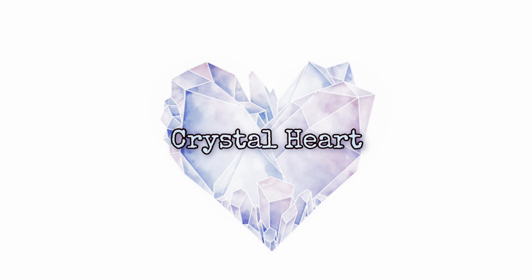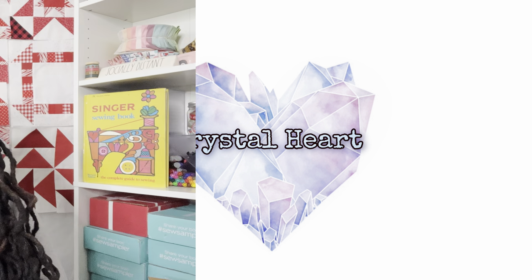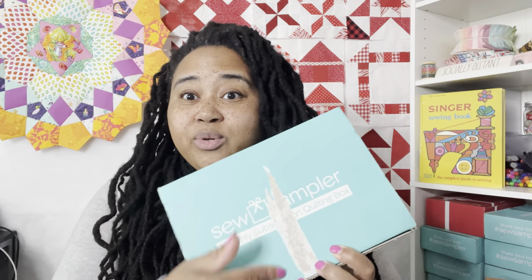Hey y'all, welcome back to my channel Crystal Heart. My name is Crystal and today we are doing a Soul Sampler unboxing. Before we get started, don't forget to hit the like button and the subscribe button. Today we are going to be unboxing the December 2022 Soul Sampler box.